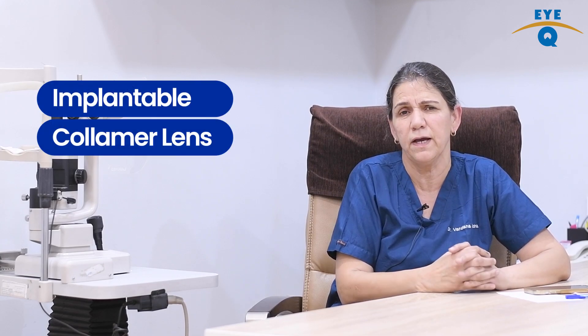So what is ICL? ICL's full form is implantable contact lens or implantable collamer lens. As the name suggests, this is a lens which is implanted inside the eye. It is a very thin lens, approximately 1mm, which is fitted permanently under your iris, and this helps you get rid of your glasses.